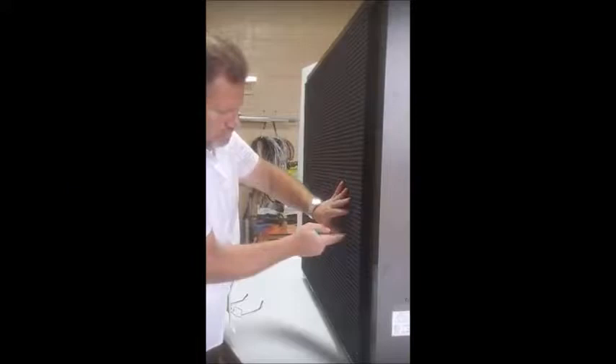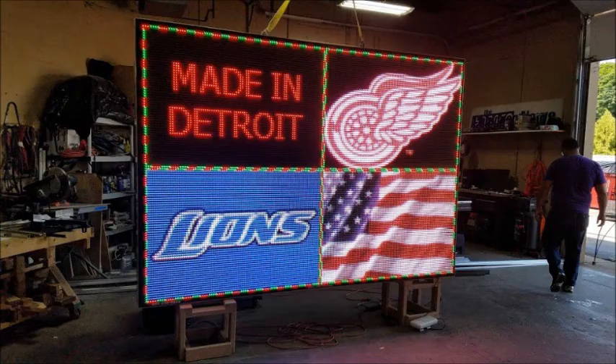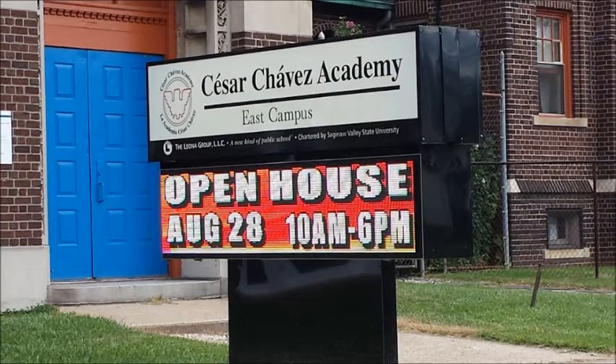All aluminum extruded cabinets. 5 years parts warranty. Lifetime training and so much more. A MaxLight LED Sign is an easy choice when you compare the options, service, ease of use, and cost.